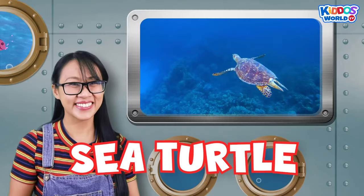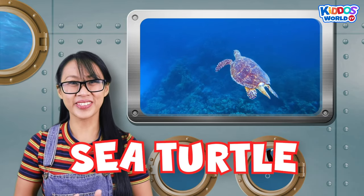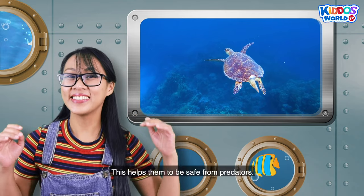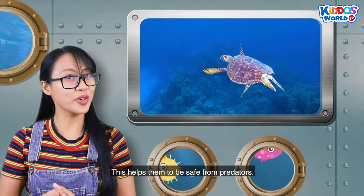A sea turtle! Sea turtles are reptiles that have a hard shell! This helps them to be safe from predators!